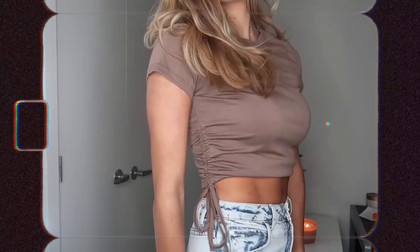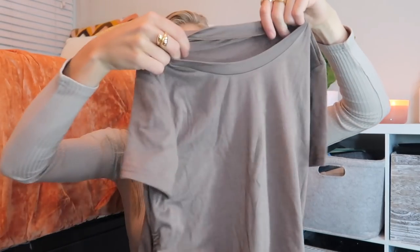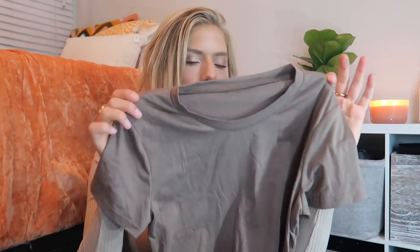Another top I got is this brown t-shirt — a very basic simple top. With some jeans it'd be a quick outfit for running errands or going to a coffee shop. On the side it ruches and you tie it into a little bow. I'm really into this soft brown color right now — I'm drawn to anything brown, whether it's jackets or tanks. It pairs great with gold or silver jewelry and brown is a lot more versatile than you think.